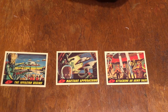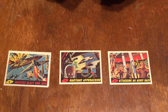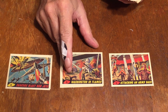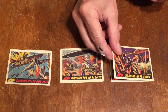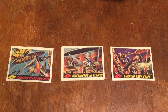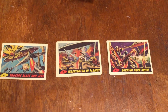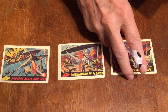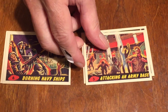Number four is Sorcerers Blast Our Jets. Number five is Washington in Flames. Number six is Burning Navy Ships.